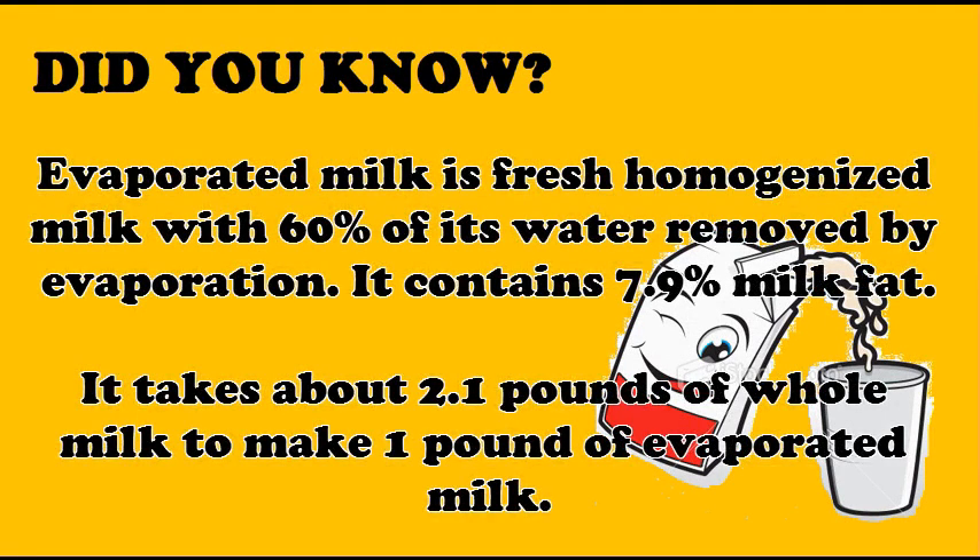Did you know that evaporated milk is fresh homogenized milk with 60% of its water removed by evaporation? It takes about 2.1 pounds of whole milk to make 1 pound of evaporated milk.